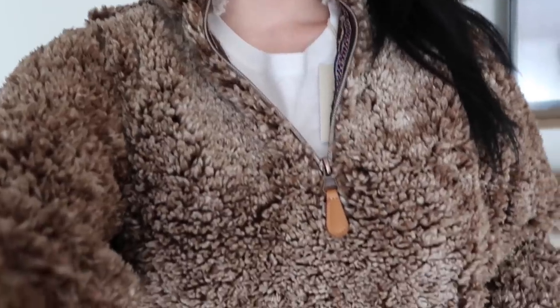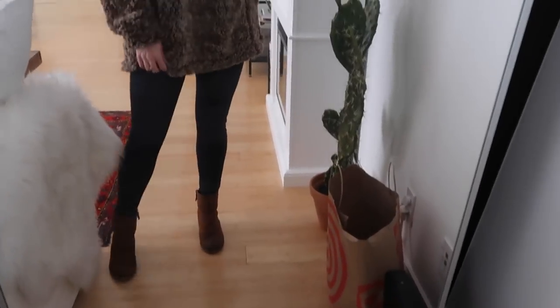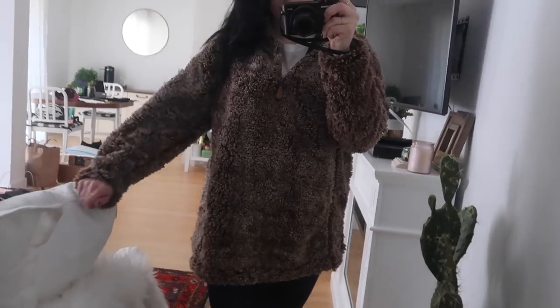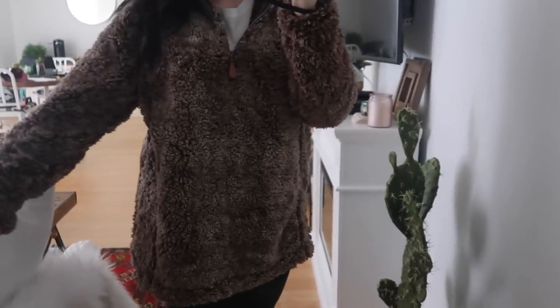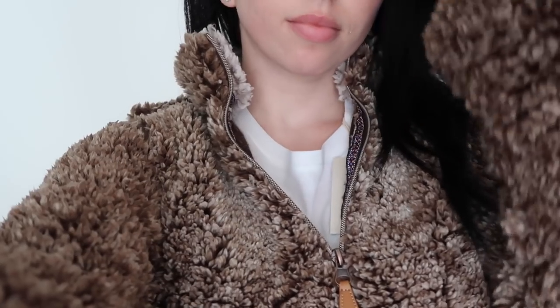This last thing actually isn't from Target, but I wanted to show you guys because it's so freaking cute — it's from my friend's boutique, Ruby Lane. I'll link it down below, but this is just one of those fall sweaters. It actually doesn't have the fuzzy thing on the inside so it's not super hot, but it still gives you that look. And that's all the clothes I got.